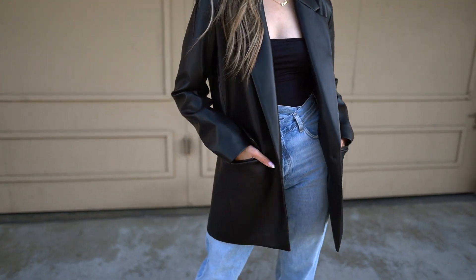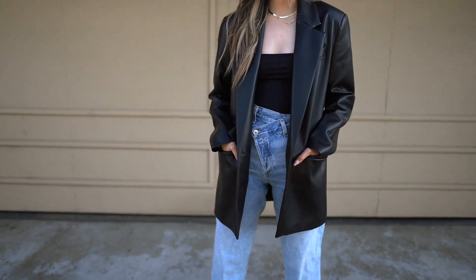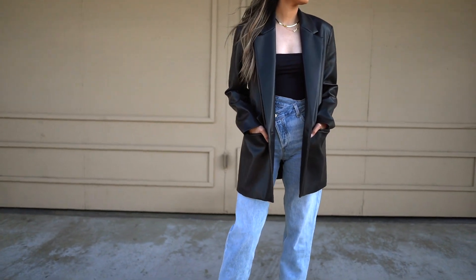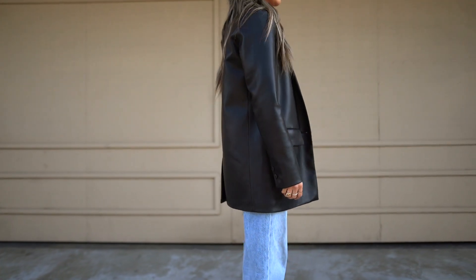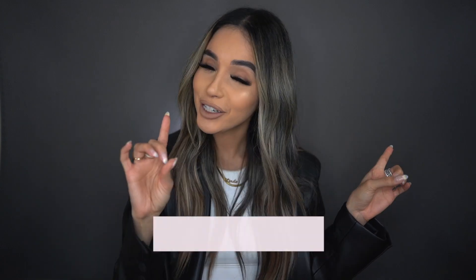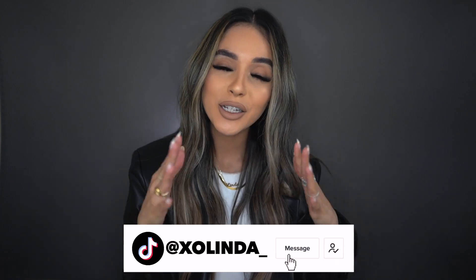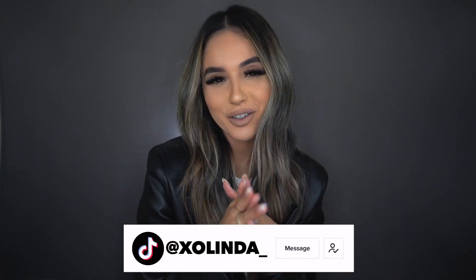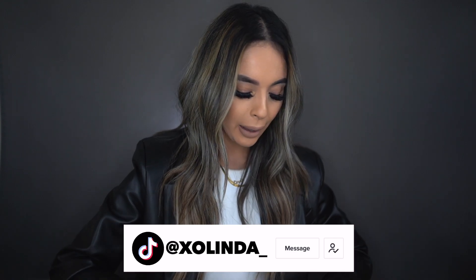The blazer does come already oversized, so you don't need to size up or anything like that. I'll give you a whole little 360 of what it looks like. I also shot this in my TikTok video — I am on TikTok since we have so much time — so if you have a TikTok, go ahead and follow me at xolinda underscore. But let's move on to the next item.